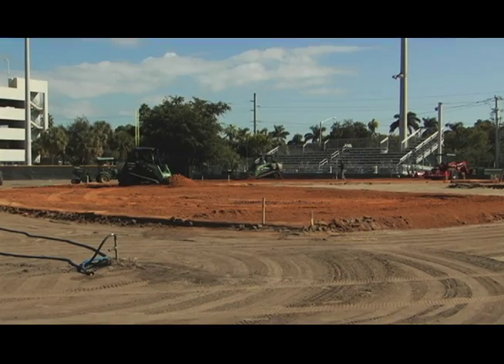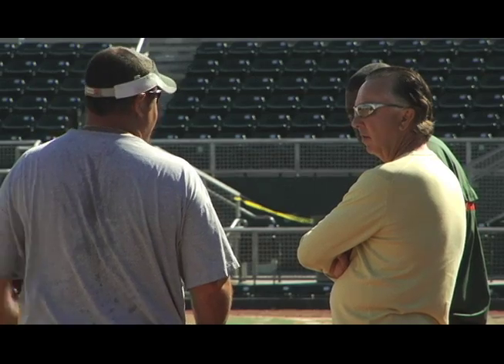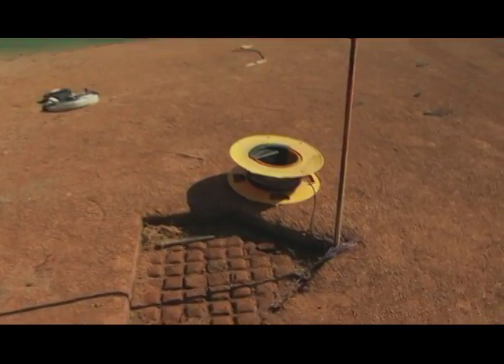Everything will be leveled out, drainage will be brought back up to spec, our sand base will be brought back up to spec, the clay will be leveled out, and we'll start off the season with a brand new field next year.